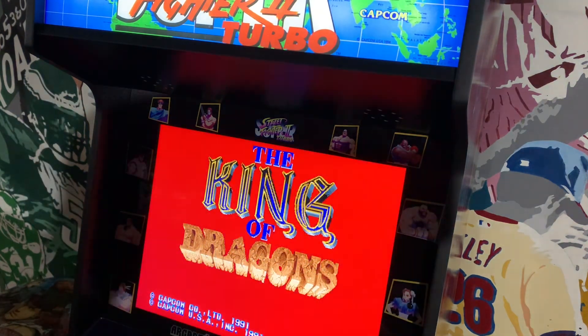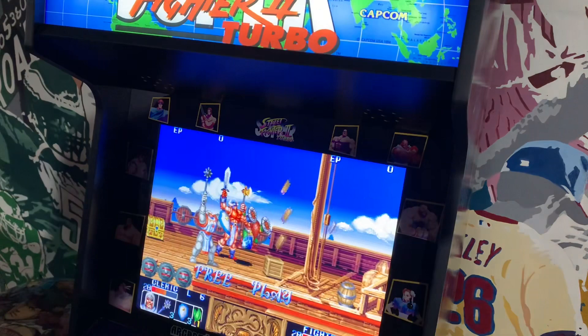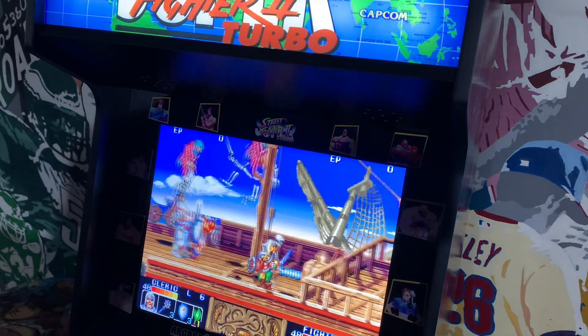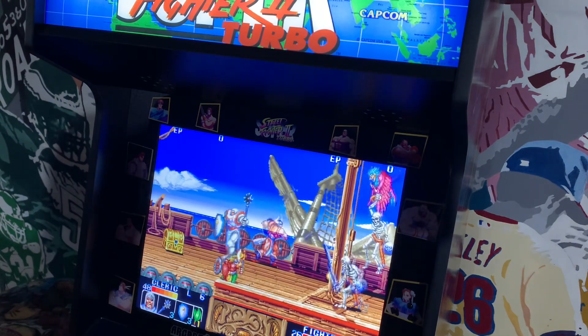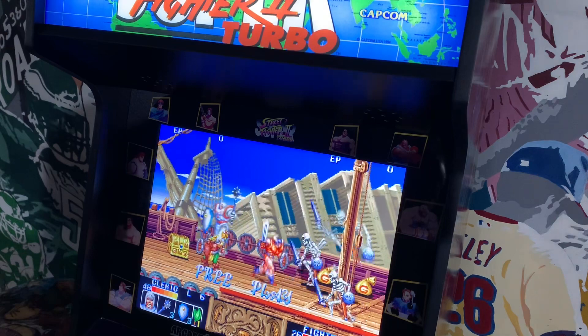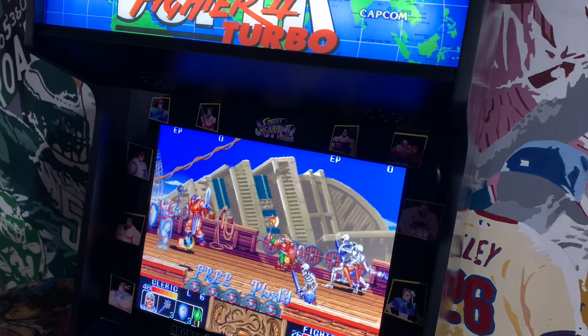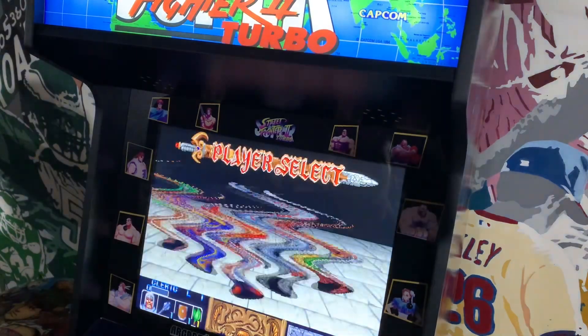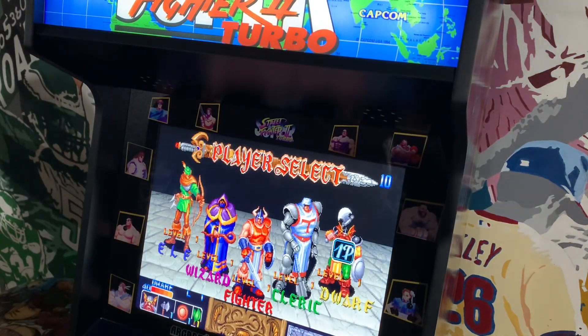The next game is King of Dragons, which hit arcades in September 1991 — another really good beat-em-up by Capcom, also ported to the Super Nintendo in April 1994. The game features 16 levels with simple controls: just the attack button and jump button. You can choose from five characters: Dwarf, Cleric, Fighter, Wizard, and Elf. Let's go with the Fighter.